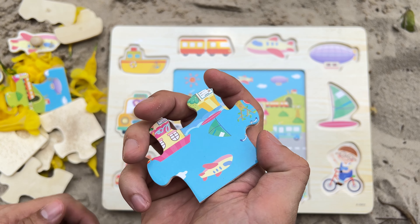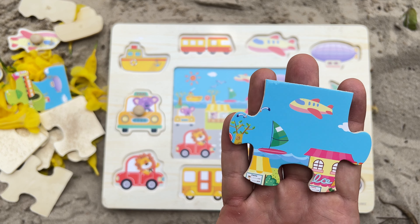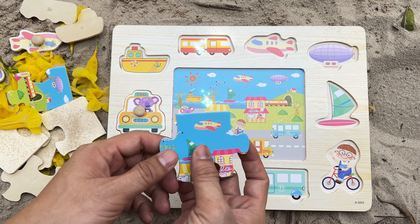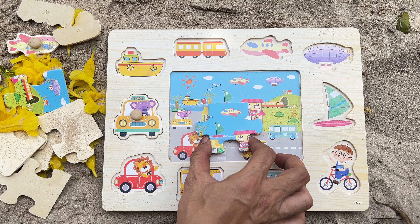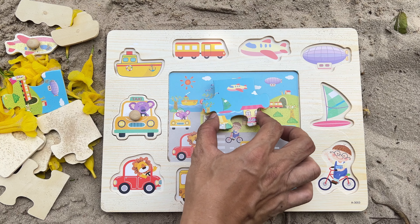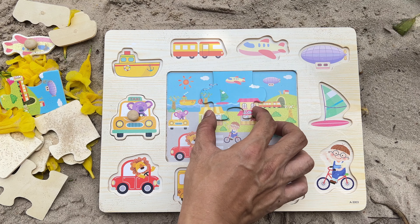And we continue with the next one. This is a missing puzzle piece. We're finding a matching image like this. We see an airplane. Now, let's find a matching piece to fit in. All right! Congratulations!